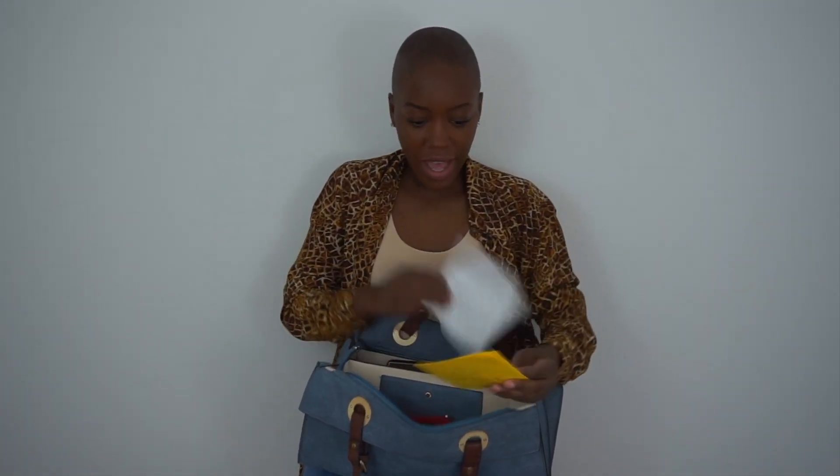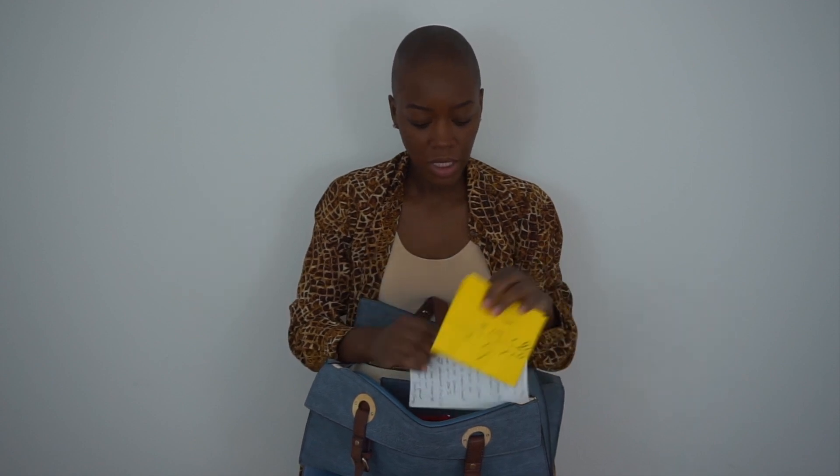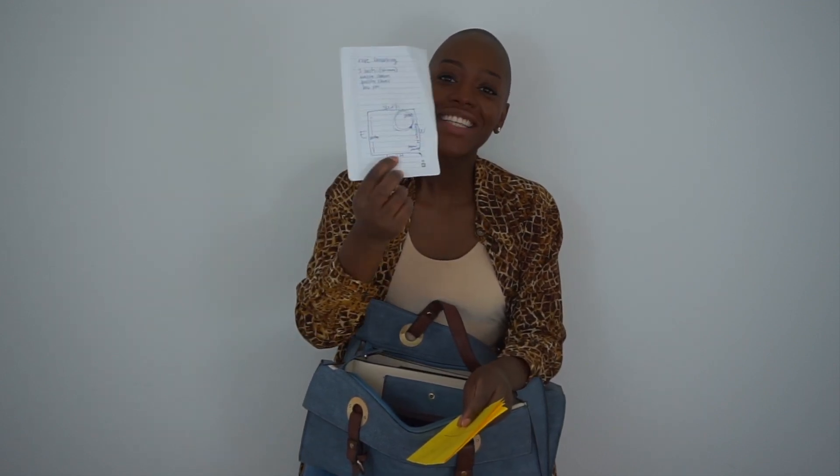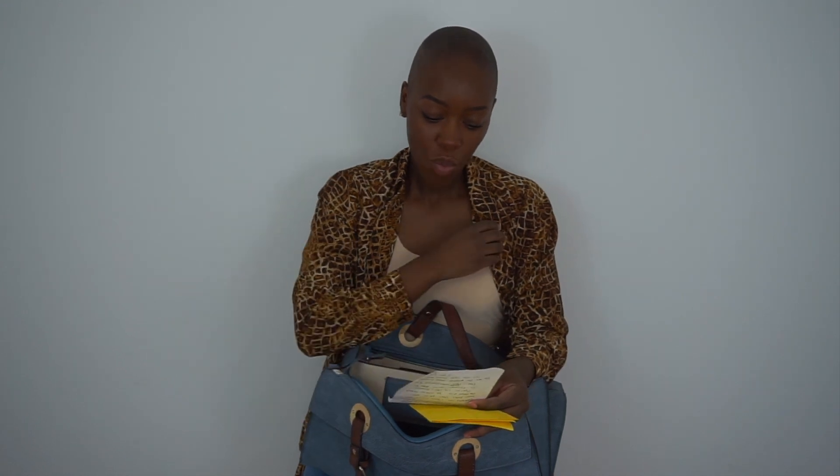I also have a couple of pieces of paper in here, which is rare — I usually write everything in my Moleskine. One is a little sketch of my apartment layout, because when I'm out and about looking for things, I like to have the general layout so that if I see a steal on a photograph or something, I can imagine where it will go in my home. I also have a little list at the top of things that would be amazing to find while I'm out thrifting.